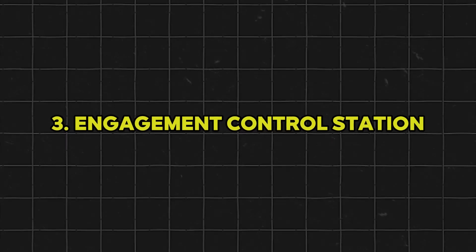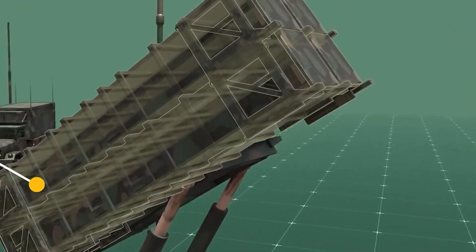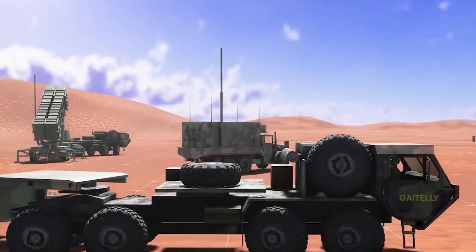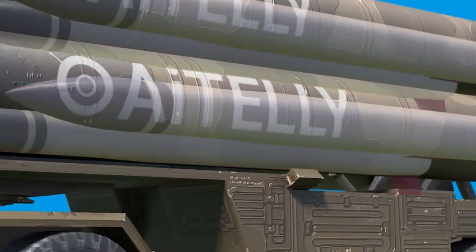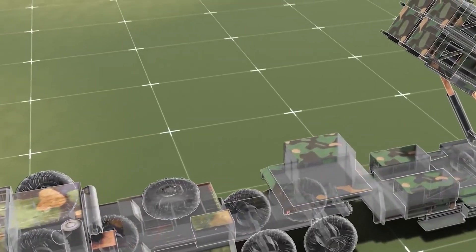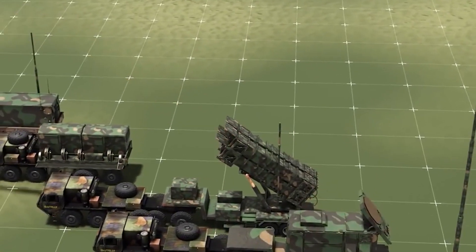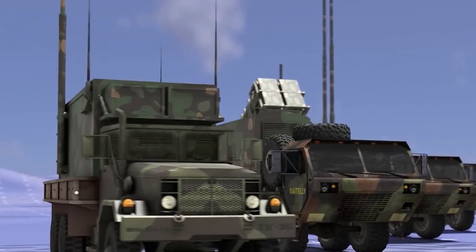Third, the engagement control station — the brain of the system. Here, three soldiers compute the trajectories for interceptors, manage the launch sequence, and communicate across multiple PATRIOT batteries. This station orchestrates every aspect of the engagement. Fourth, launcher stations: these rugged mobile platforms carry the interceptor missiles — four PAC-2 missiles, or up to 16 PAC-3 missiles, per launcher. When commanded, they propel the interceptors into the sky with pinpoint timing.